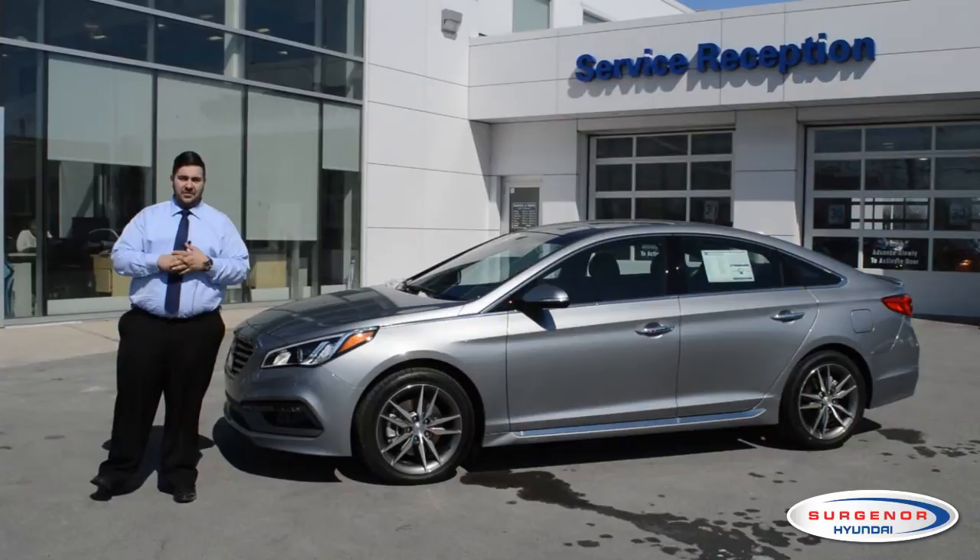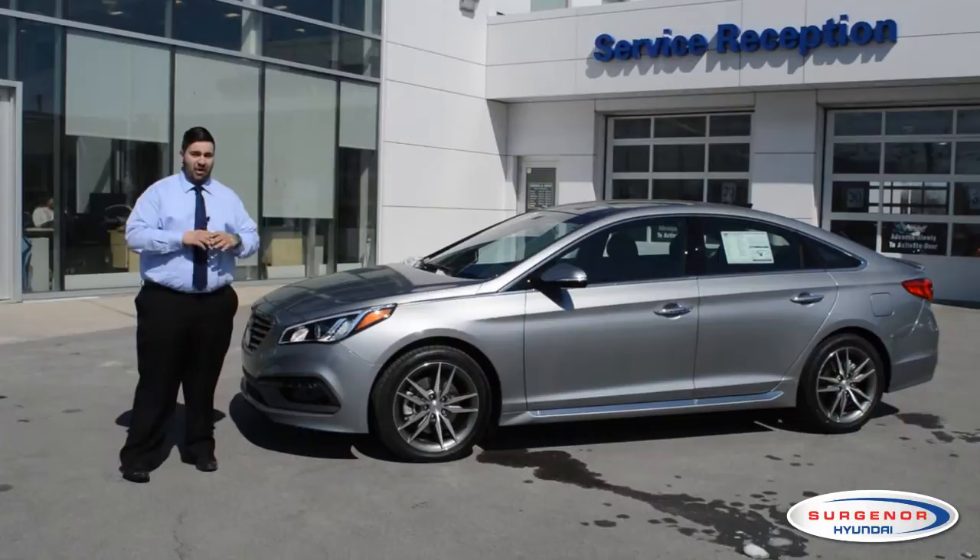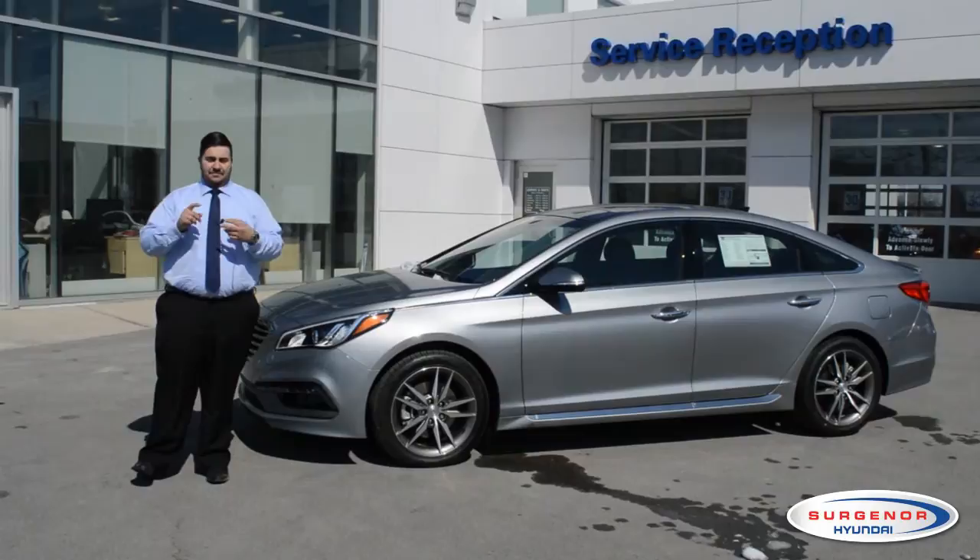Today we're going to take a look at the 2.0L Turbo Ultimate — that's the top of the class. It features leather seats, beautiful alloy rims, and a powered dynamic sunroof.